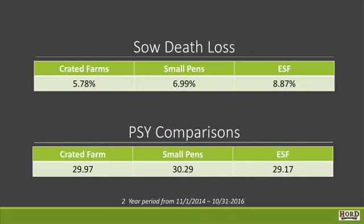Our crated farms have a little bit lower average death loss — 5.78% over the two-year time period. The small pens were 6.99%, and the ESFs were 8.87%. Comparing pigs per sow per year: crated farms are 29.97, the small pens are 30.29, and our ESF is 29.17.